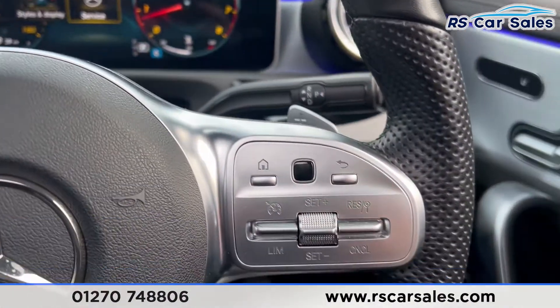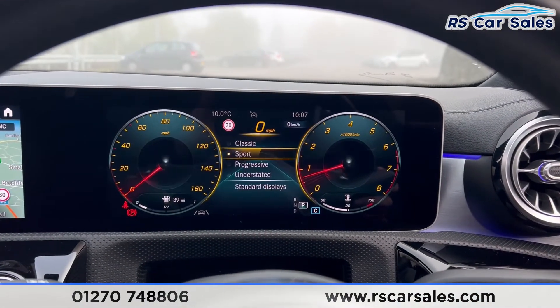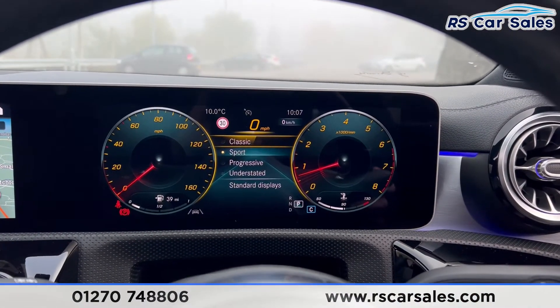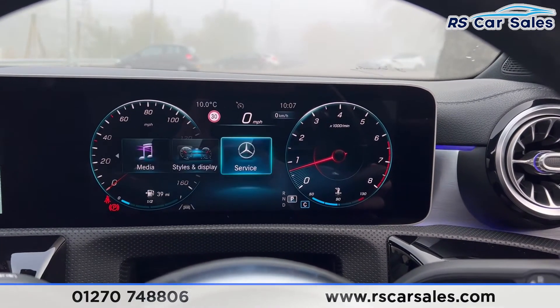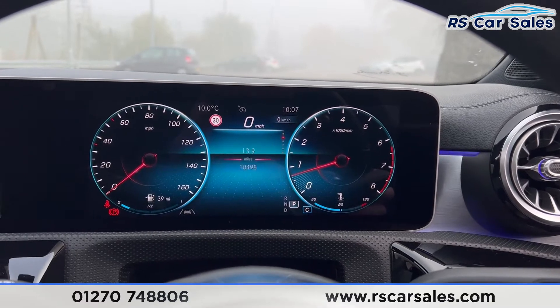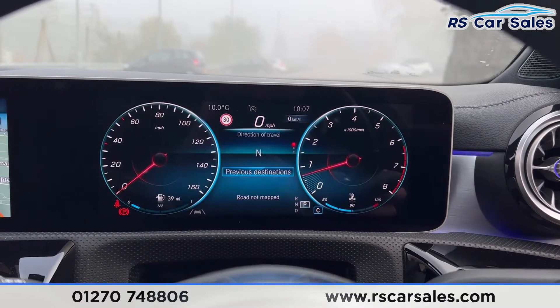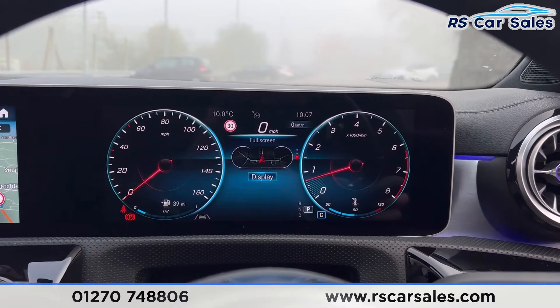You can switch between different views using the side of the steering wheel. Going onto the styles and display and selecting classic, you can see the instrument cluster changes. We also have the trip information with a few options to choose from. The navigation is available as well — you can have it as a half screen or full screen.